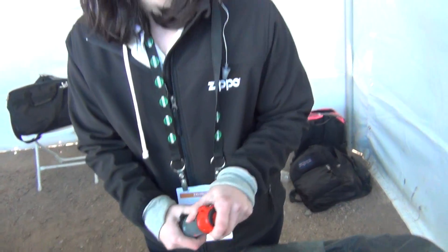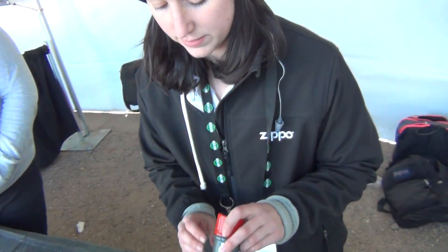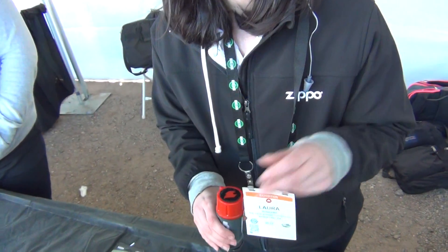If you're in really treacherous conditions — nice and wet — these are the typhoon matches. You strike them, light them, dunk them in water, take them out, and they stay lit. They're not like boat matches; they're more intense than boat matches.